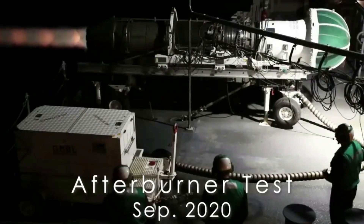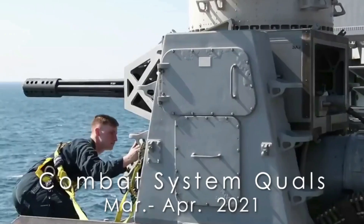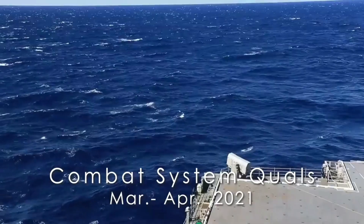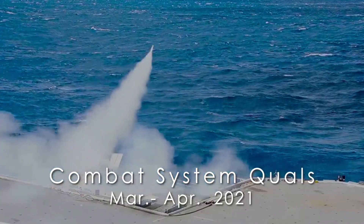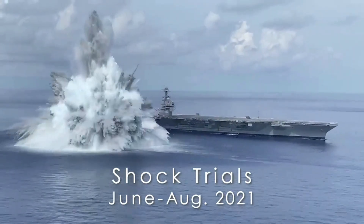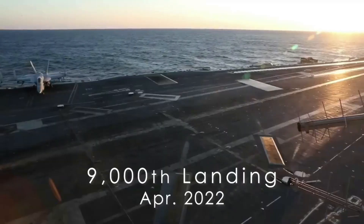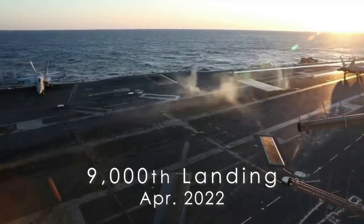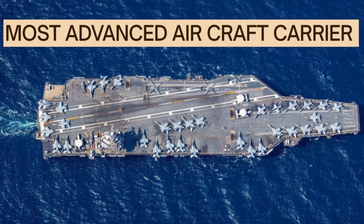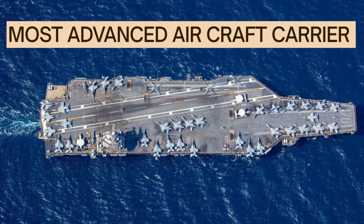Three weeks ago, the largest and most advanced stealth warship in human history completed its latest operational deployment. And the world is still trying to catch up to what this means. The USS Gerald R. Ford isn't just bigger than every aircraft carrier that came before it — it's bigger than anything anyone ever thought possible.